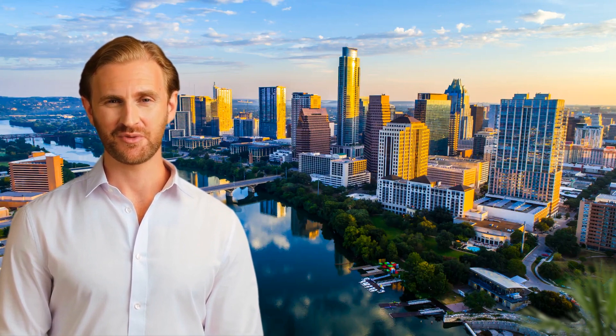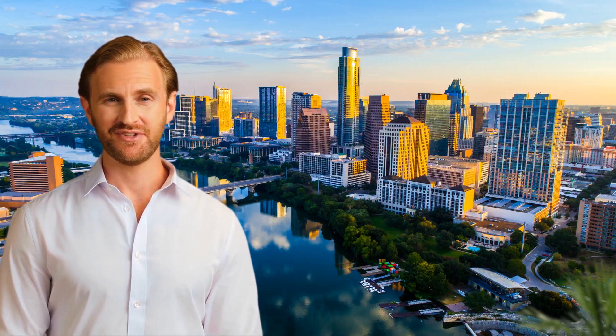At Austin 360 Photography, our goal is to provide you with high-quality and affordable photography services that will showcase your property in the best possible light. Whether you're a real estate agent, property manager, or a homeowner, we can provide you with the professional photography you need to market your property effectively.